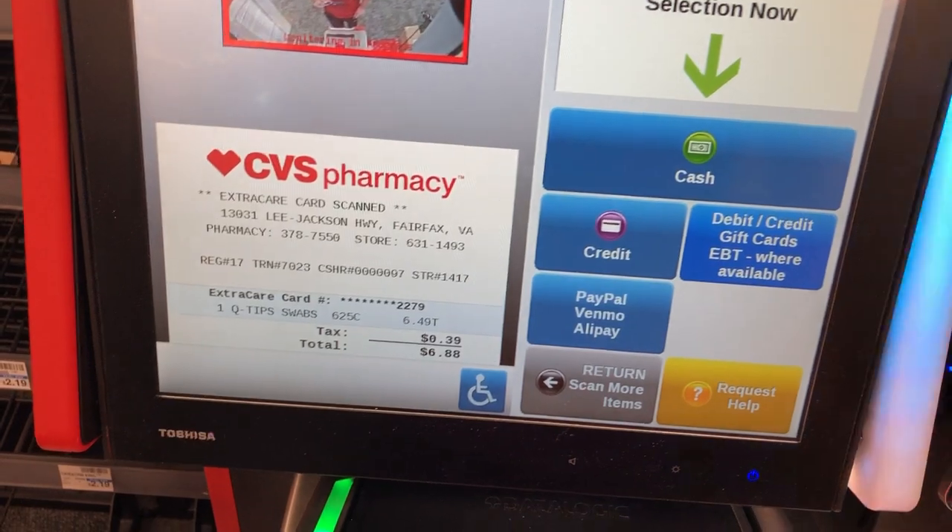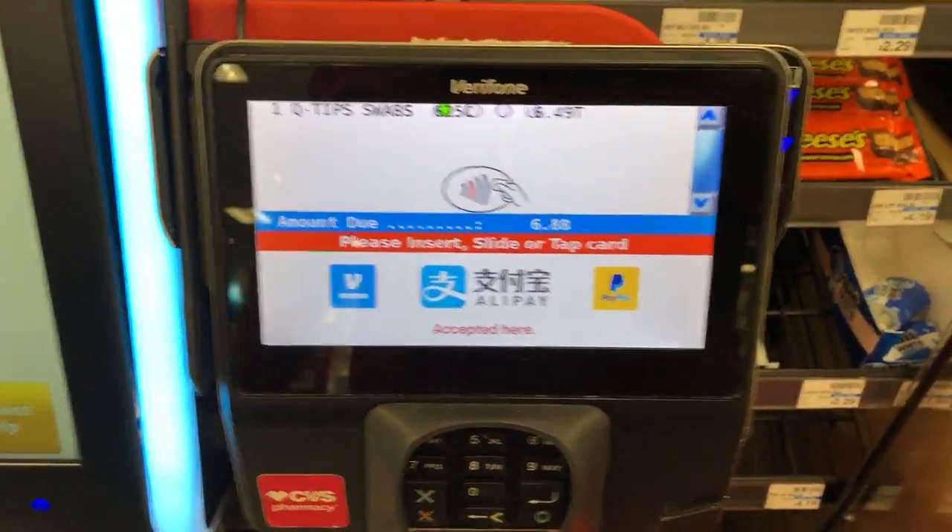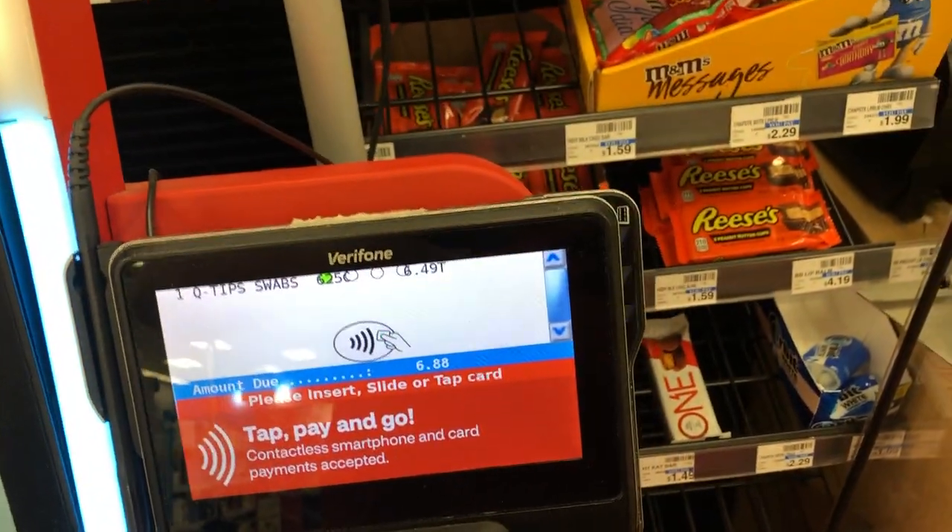Your total is 6.88. Please wait. System processing. Swipe or insert card and follow instructions on the pin pad.